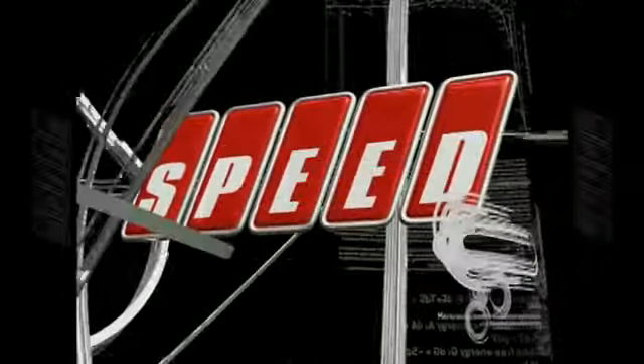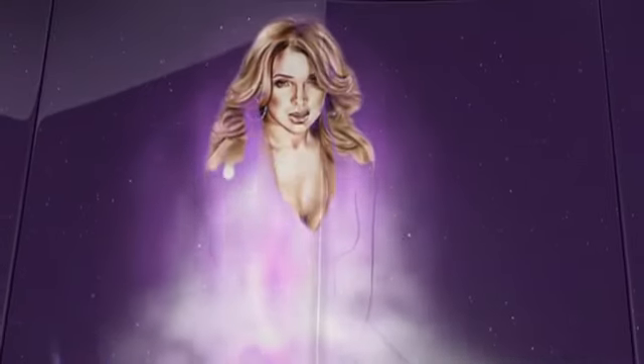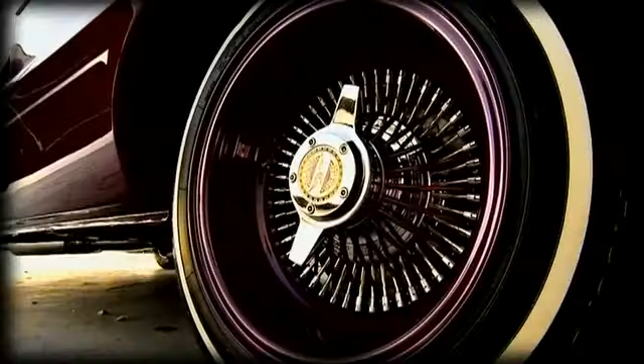Speed. It's your girl Vida Guerra, living the low life. Ride low and slow, living the low life.